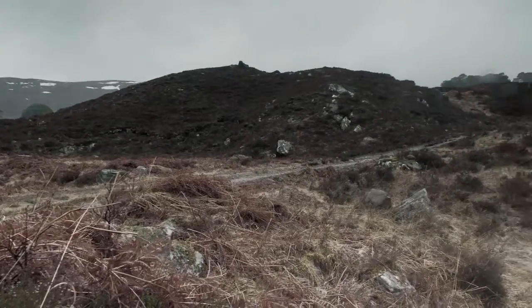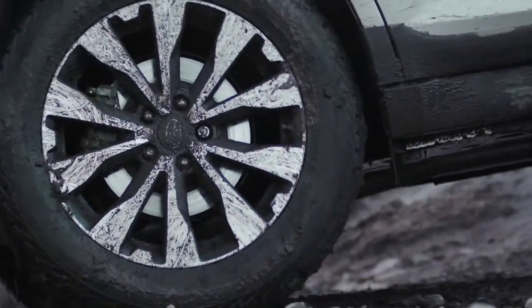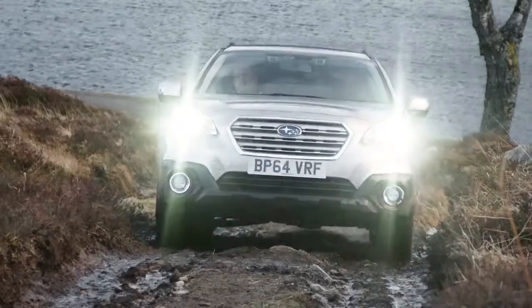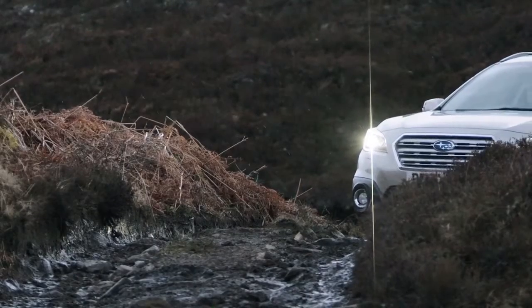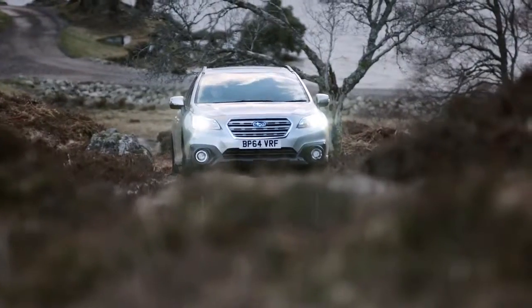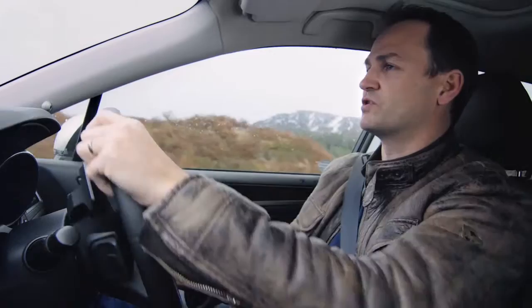This is where the X-Mode really comes into its own. I'm hardly using any throttle, so I'm totally reliant here on the X-Mode to deliver power to the wheels that have got the grip. As I hit these polished, slippery stones — loose stones that are just falling underneath the car — traction control is leaning on the tyres that have got the grip and cutting power away from the ones that start to slip. Much faster than I can do with my foot. It's also sending more power to the rear wheels, really making the most of that all-wheel drive system rather than putting the power through the front tyres and watching them spin.